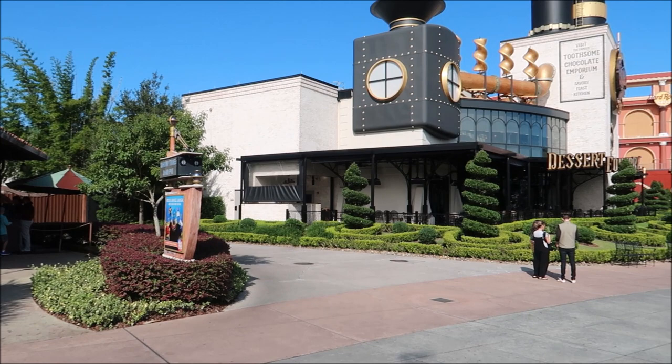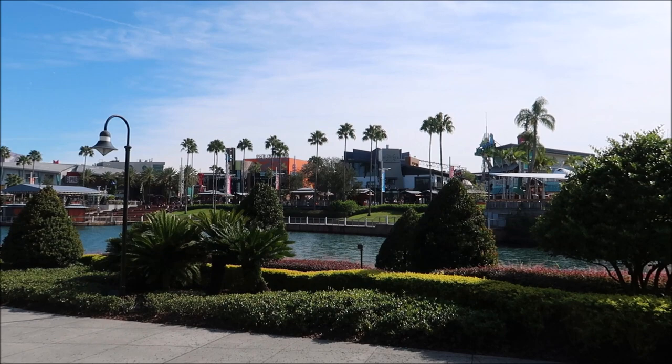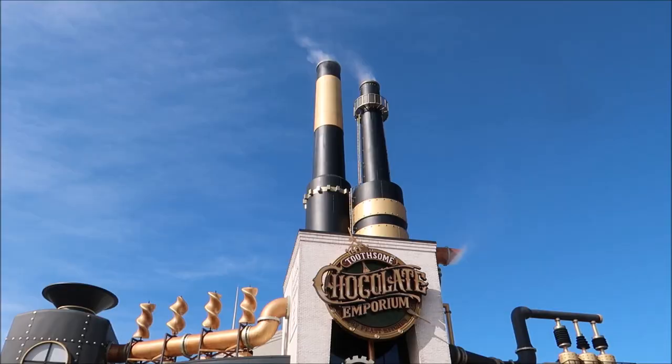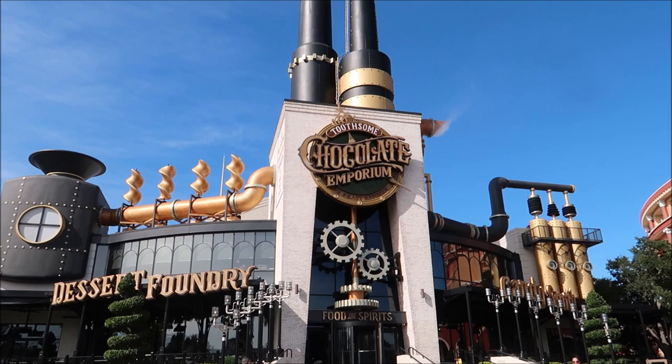From over here in front of Islands of Adventure, rotating to the right there are a couple more restaurants down here, starting with Toothsome Chocolate Emporium. I'm really hoping I can at least get into the lobby of this one today because it's a really neat place. Let's go see what we can see - here is the front of Toothsome Chocolate Emporium, which is a steampunk-themed restaurant, and I think you can tell by the name what the food theme is as well.